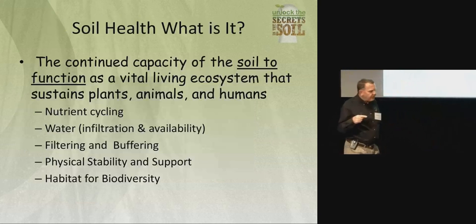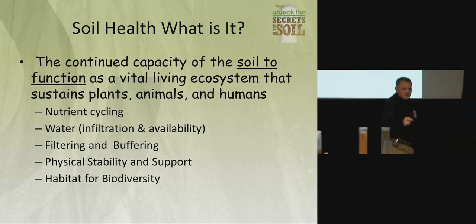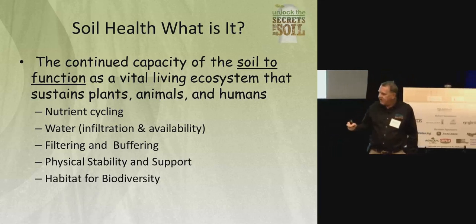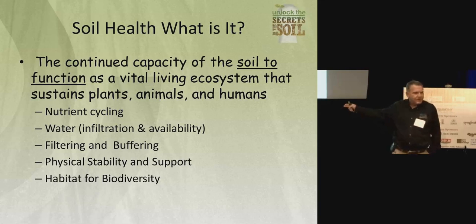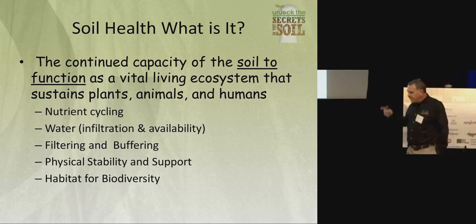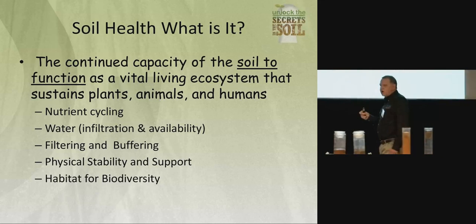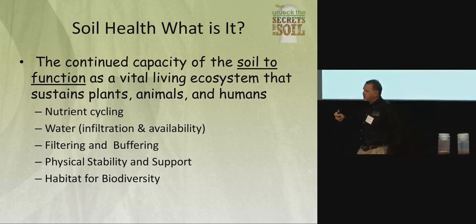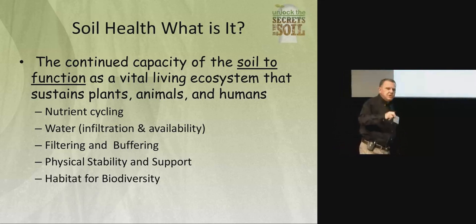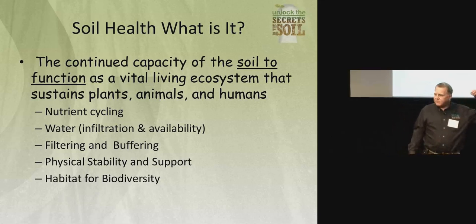So we go around and we talk about soil health — that's driving our agency right now. It's fun to be in something like this because it's new, it's innovative, it's exciting, and it's not about programs. I'm not up here to give you $10 an acre for doing this. I'm up here to help you understand how soils function. The definition we need to use is: the continued capacity of soil to function as a vital living ecosystem.